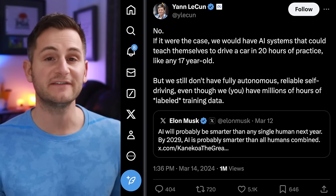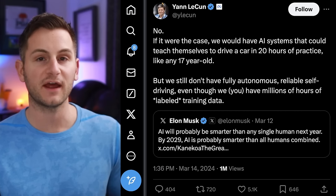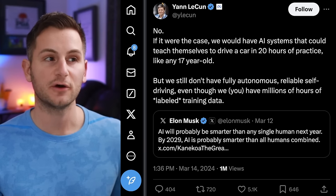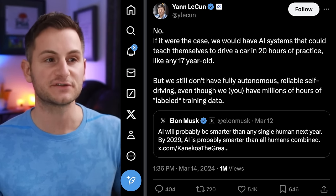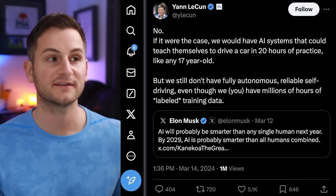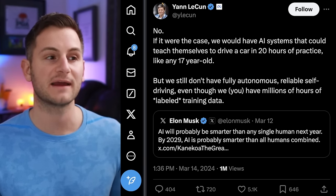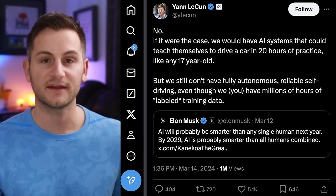Jan LeCun, who's the chief AI scientist at Meta, had some choice words for Elon after he posted about AI being smarter than humans. Jan said: no — if it were the case, we would have AI systems that could teach themselves to drive a car in 20 hours of practice like any 17-year-old. But we still don't have fully autonomous, reliable self-driving, even though we have millions of hours of labeled training data.